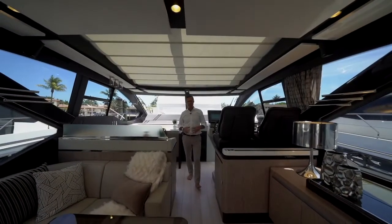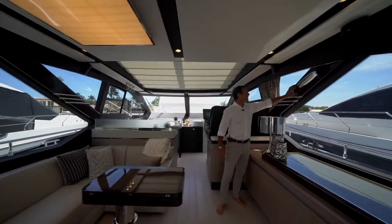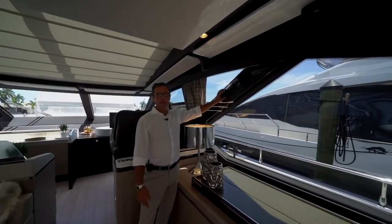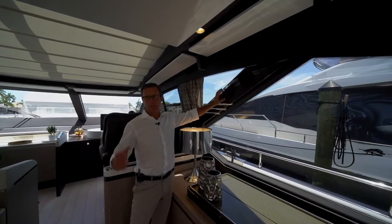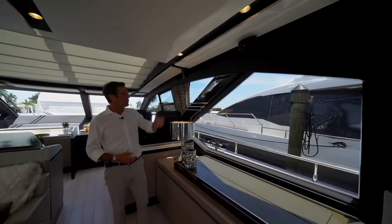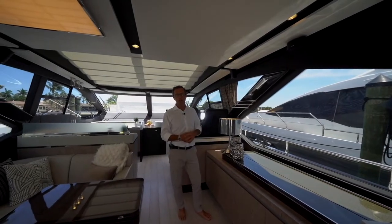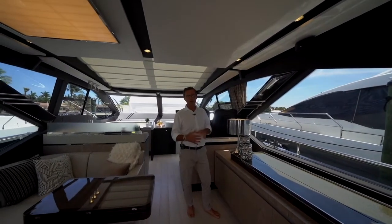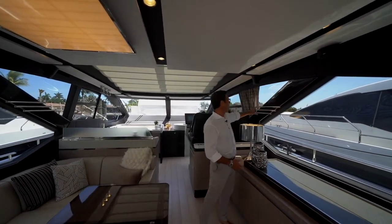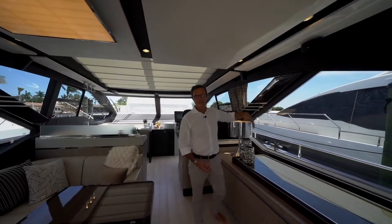We've covered the main and lower deck — time to approach the flybridge. But before moving there, look at this beautiful piece of carbon fiber. We have different carbon fiber accents throughout the boat to always remind the owner of the beauty of the material, and also that he has purchased the most technologically advanced yacht on the market in this segment. Look at this beautiful piece of stainless steel and carbon fiber frame — it's a cosmetic design piece.